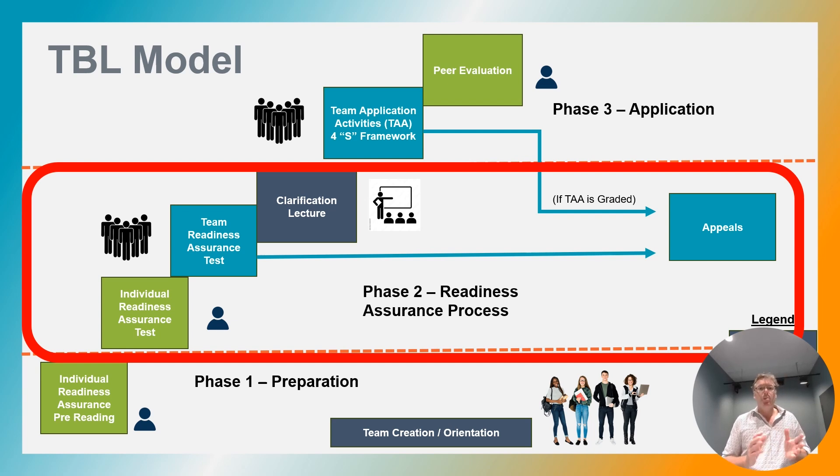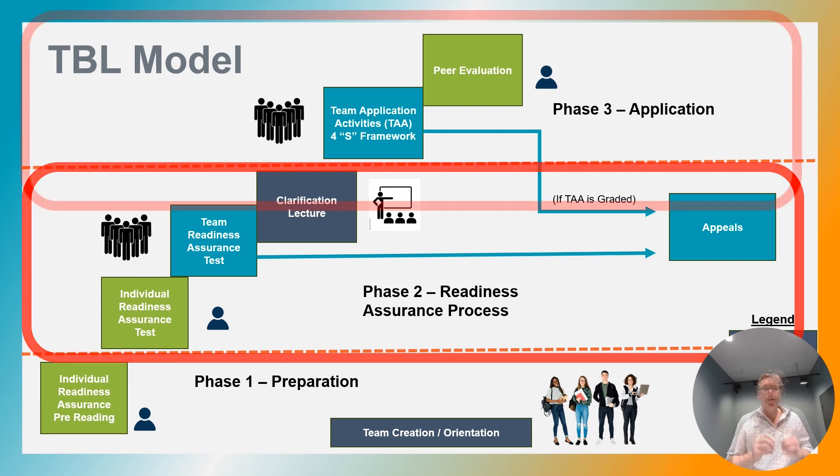An appeal might also be about a poorly worded or vague question. Going up further in the chart, the clarifying lecture is a whole class activity where the instructor gives instruction or a lecture based on the team's score, customizing the lecture and focusing on the topics that are not clear.